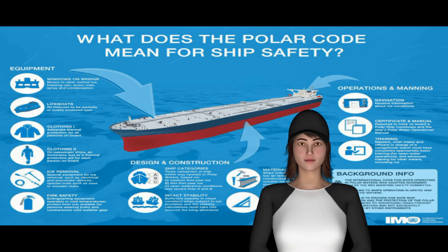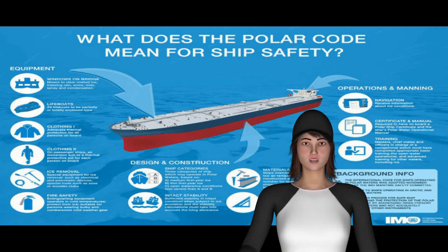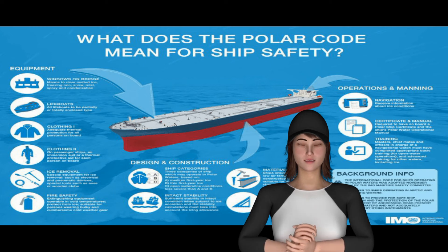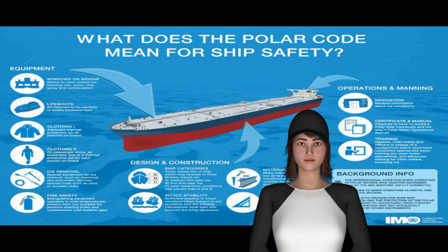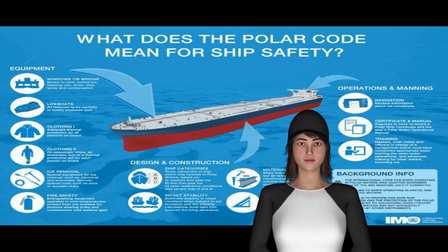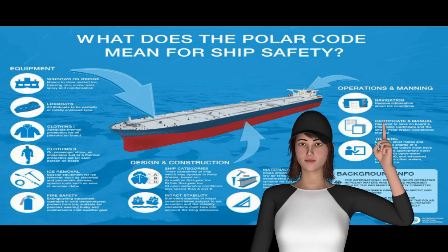Part I-B provides additional guidance regarding the provisions of the Introduction and Part I-A. The Polar Code is a ship-focused code with specific provisions divided into two parts: Part 1 contains provisions incorporated through SOLAS, and Part 2 contains MARPOL provisions.